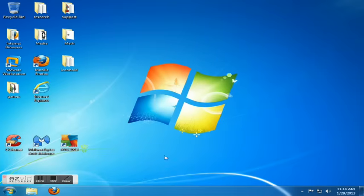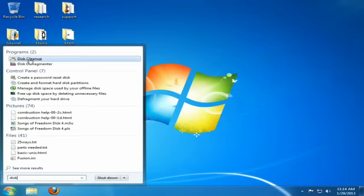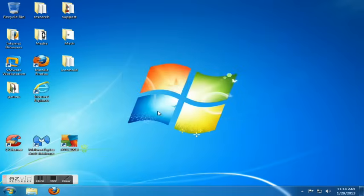Another way to help your performance is to do what's called disk cleanup. If you've never done disk cleanup before on any of your computers, this is an absolute must. To get into disk cleanup, hit the Start key and in the search type 'disk'. Disk cleanup and disk defragmenter will both show up. Click on disk cleanup and select the drive you want — normally the C drive.